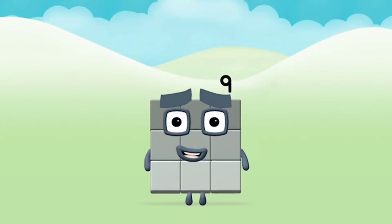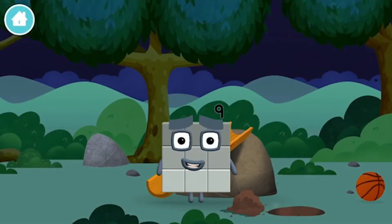Marvellous! You made Number Block nine! You made a new number block!